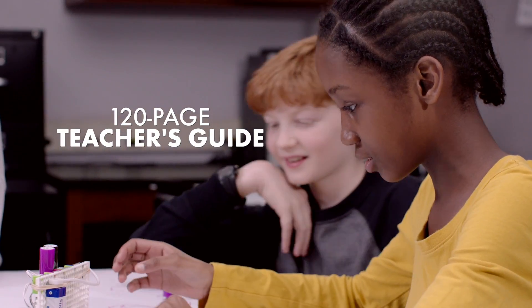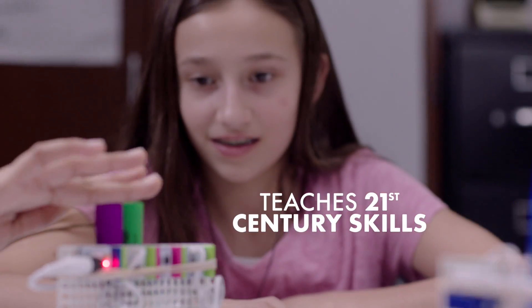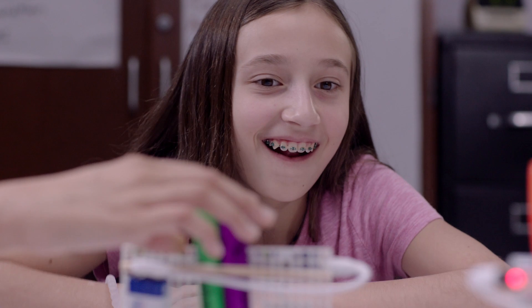To have a product where the teachers can learn alongside the children is also very powerful. LittleBits help children discover that they're scientists, they're inventors, they're problem solvers, they're artists, and that they're capable of a lot more than they thought.